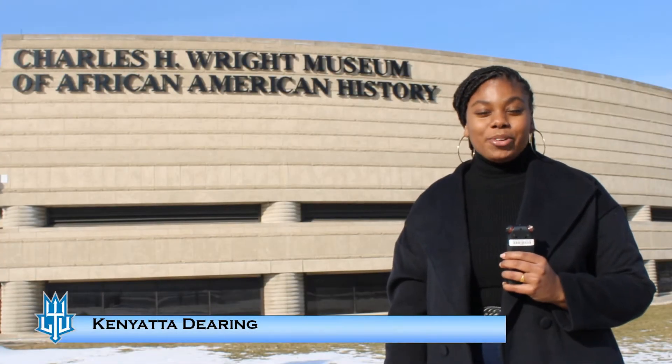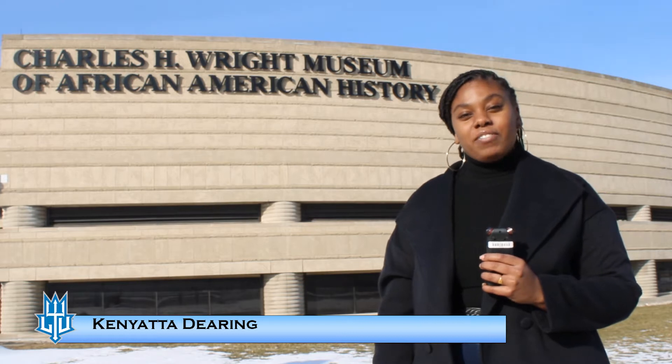Here we are in front of the Charles H. Wright Museum of African-American History. Founded in 1965, located right here in Midtown on the east side of Detroit, off of East Warren and John R. The Wright Museum is home of the permanent collection of African-American history and culture.